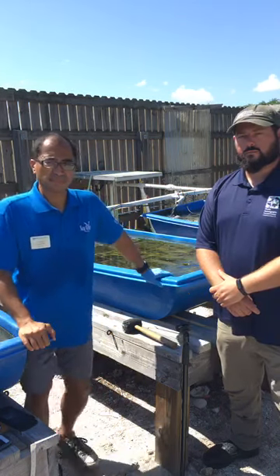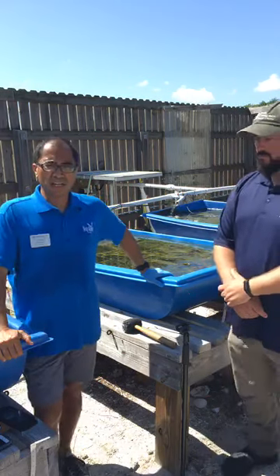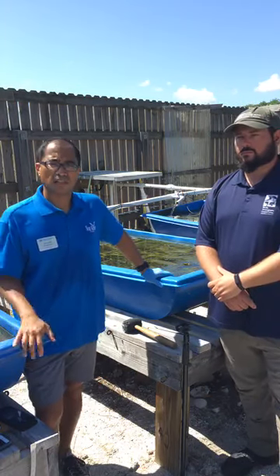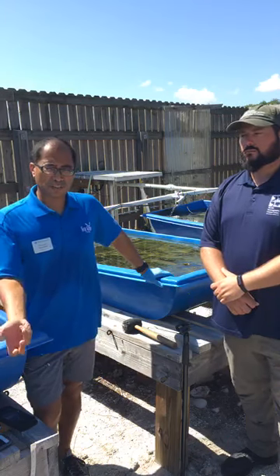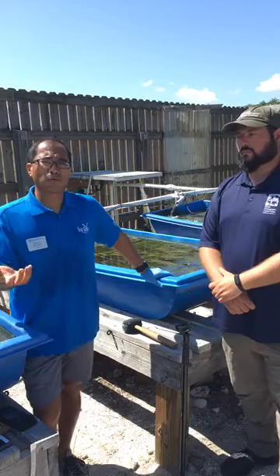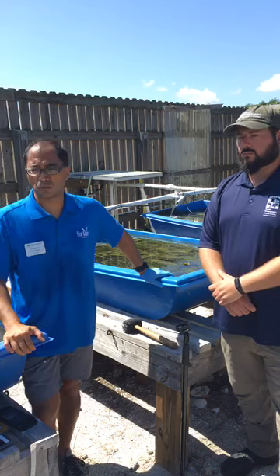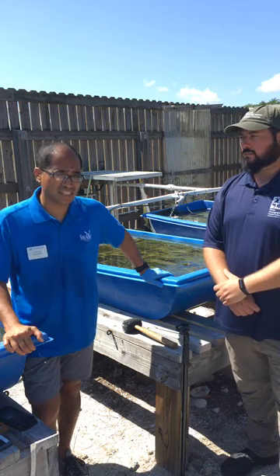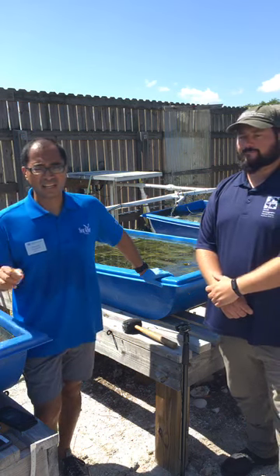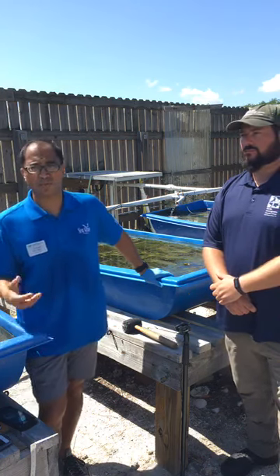Question: How and when can we attend the seagrass workshops and reach out to FOS? Keep an eye on Florida Oceanographic's calendar on their website, FloridaOcean.org, or follow them on Facebook. Dr. Tiling doesn't schedule workshops until she has enough participants. You can contact Dr. Tiling directly — KTiling at FloridaOcean.org, T-I-L-I-N-G. She'll keep a list of interested people and once she has enough, she'll schedule a workshop.